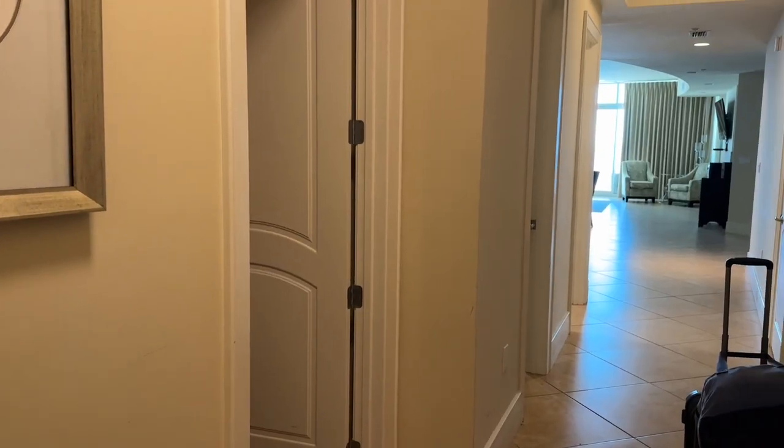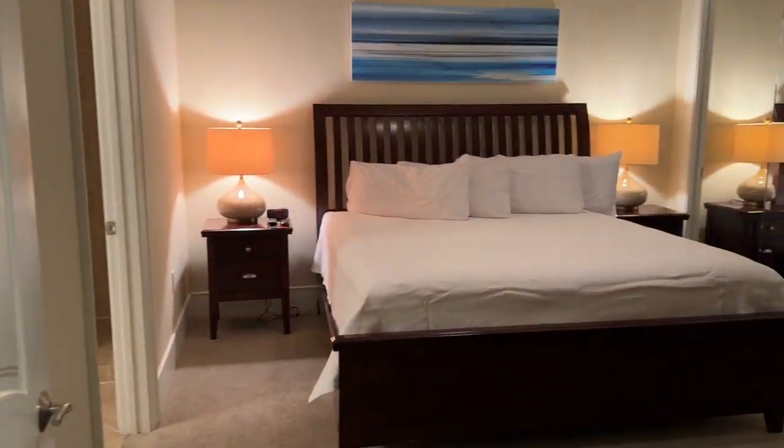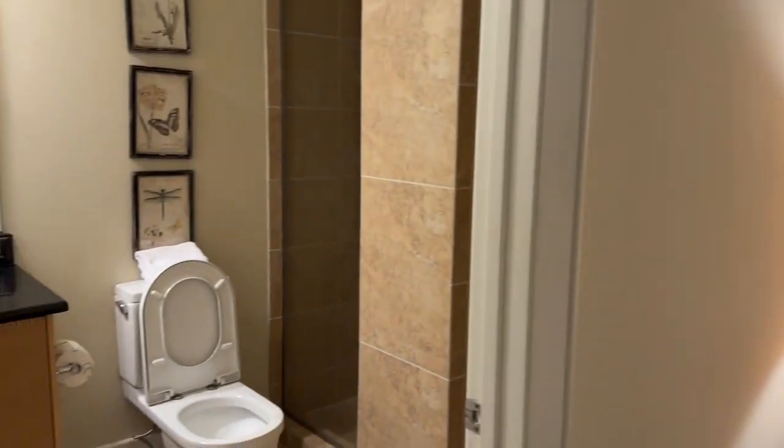We are in a three-bedroom condo — excuse our stuff, we just pulled everything inside, but I wanted to give you a quick tour. To the right here we have our first bedroom, which is a king bed, TV, closet, and bathroom.